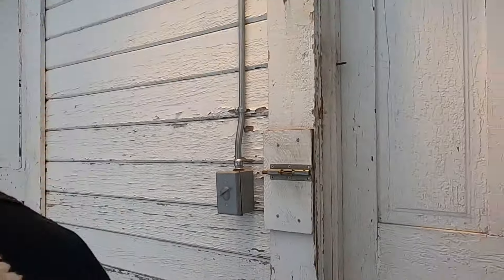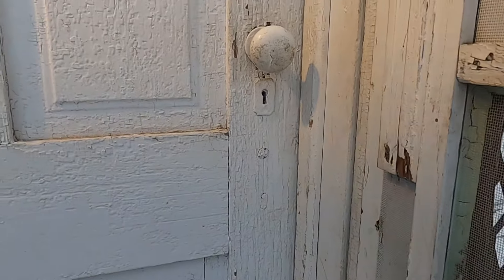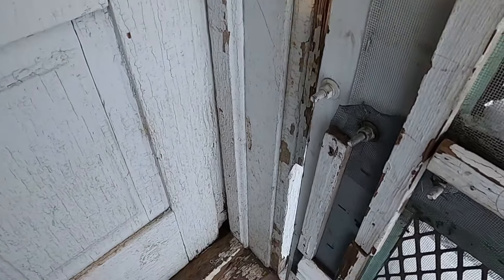Before we get on to our video, we need to let the cats out and bring them in the house. They have their own room out here in the bunkhouse, and we have a heating lamp going on in here. It's 9 degrees this morning and it's 34 in here.